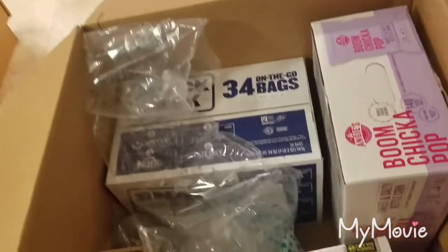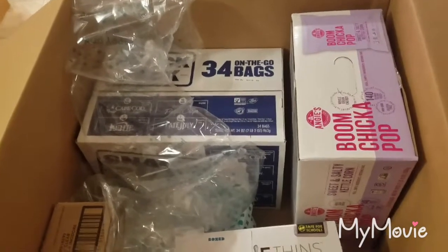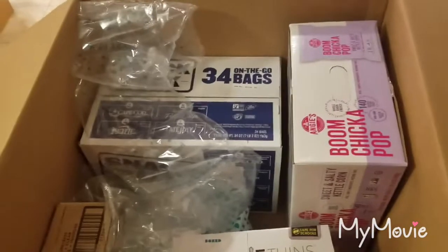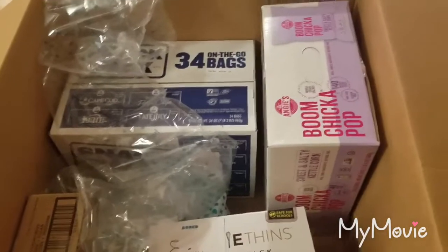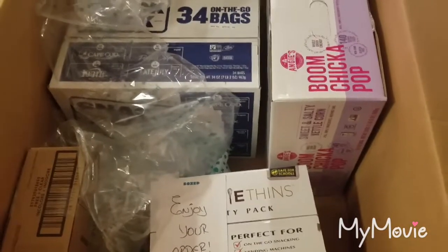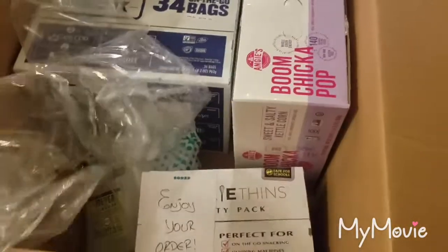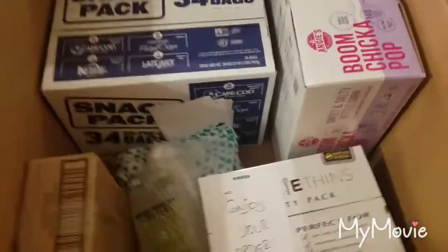I don't know if you've seen my organizational video from sometime last year — I'll link it down below. It's for a little snack box thing that I do; I have it on the side of my fridge. I buy in bulk because it's cheaper and I fill that box up with different snacks — not necessarily all healthy, but I do try for non-GMO and organic when I can. They're little portion-controlled size bags, so in the morning or whenever we're packing our lunches for work, it's easy to grab one and throw it in the lunch box.